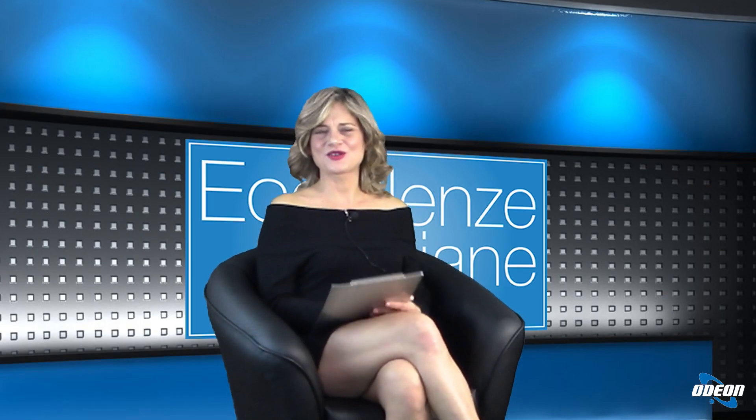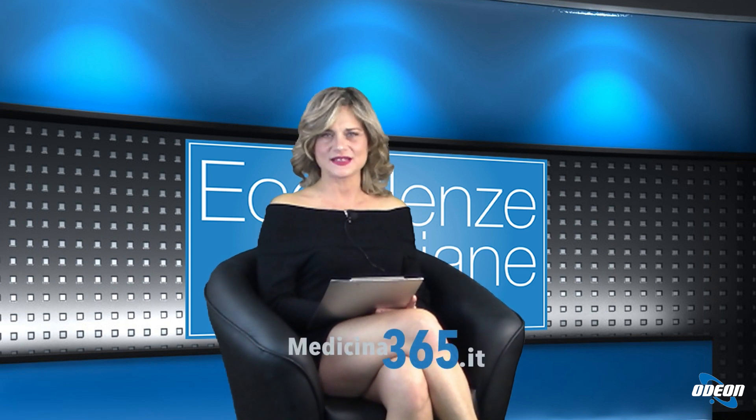Dottor Cappiello, la ringrazio molto per essere stato qui, è stato un vero piacere, a presto. Grazie a voi. Grazie dottoressa per averci dedicato il suo tempo, a presto. Grazie a voi, a presto. Ringrazio tutti i nostri telespettatori per l'attenzione; vi ricordo che potete vedere le repliche delle nostre puntate sul portale medicina365.it. Vi do appuntamento alla prossima puntata e vi auguro un buon proseguimento di serata.